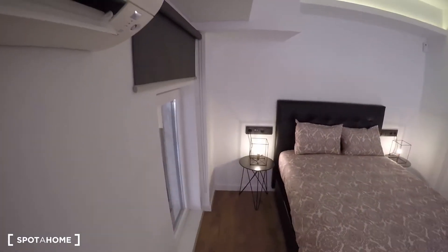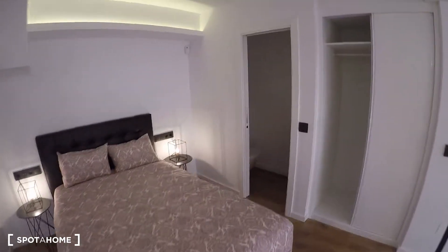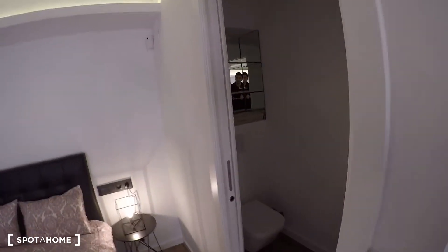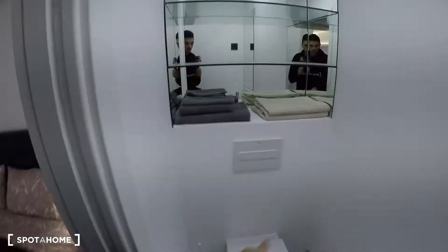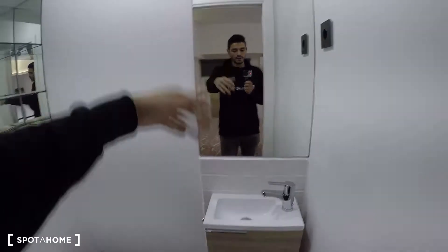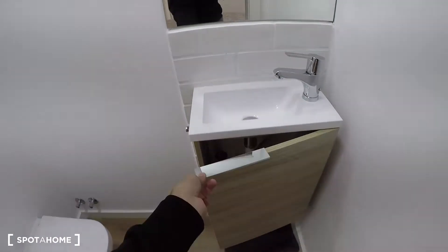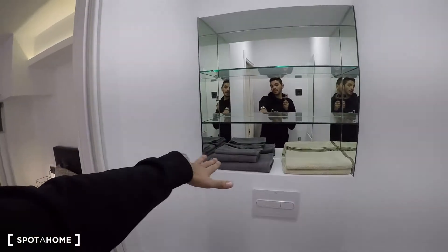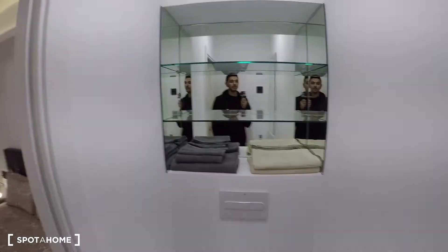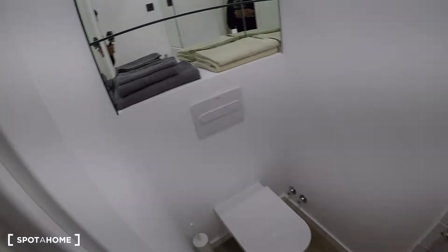Last but not least, there's an ensuite bathroom up here, which is really great. It has a toilet, a sink, a mirror, and a storage furniture unit with shelves. Towels are also provided and will be here for your use.